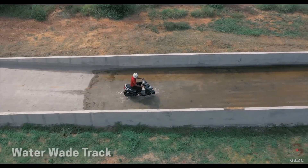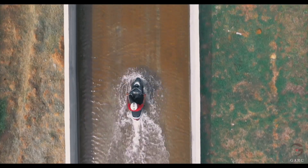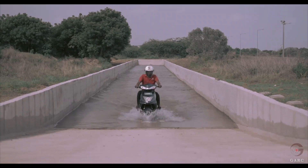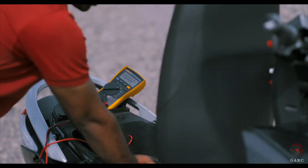GARC is equipped with a water wade track to simulate road flooding conditions. Accordingly, when the vehicle is driven in flood conditions, the vehicle's insulation is monitored to meet safety standards.